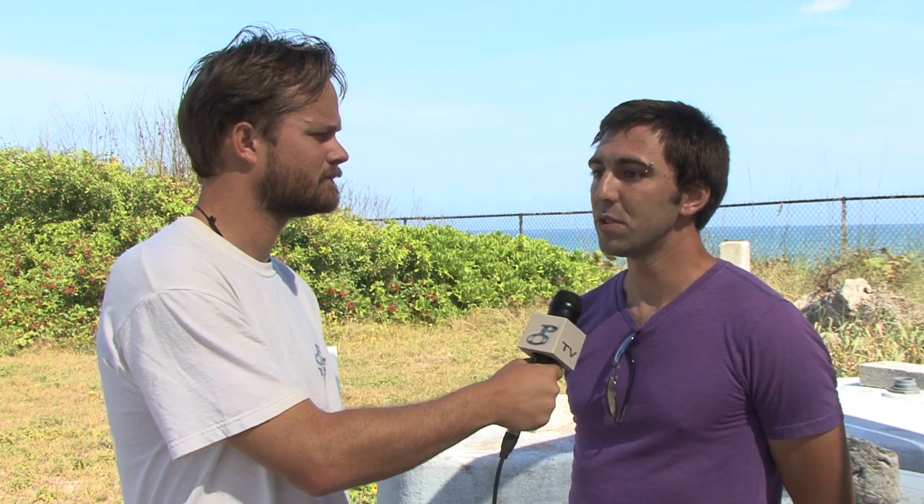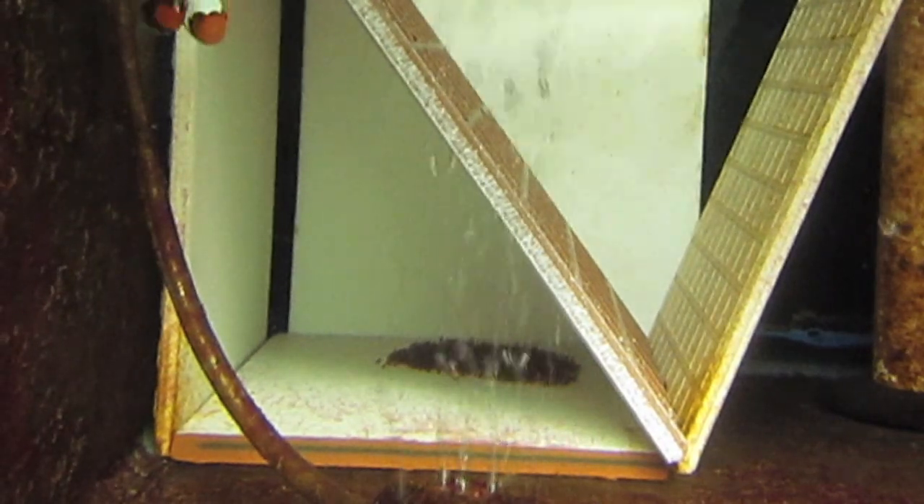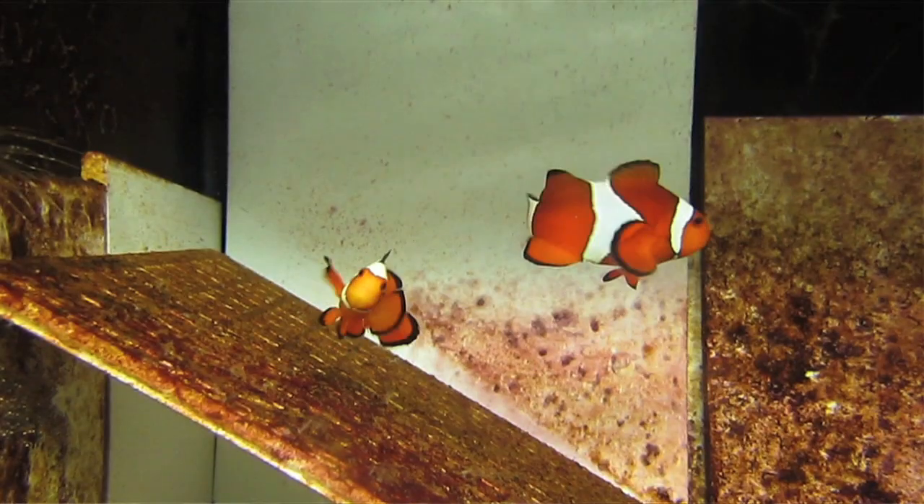Can you explain to us what is the broodstock? Broodstock is any group of fish or pair that's spawning and producing eggs. And how large are these broodstock? Well, they can vary anywhere from two inches up to 60 or 70 pounds with our Cobia.